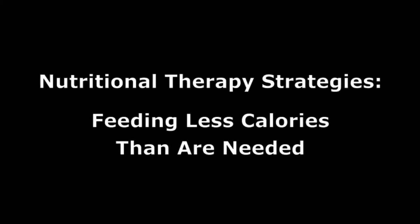Once a pet is identified as being in need of weight loss, key nutritional therapy strategies are used as part of an active weight loss plan. Although, in concept, achieving weight loss is extremely simple — just feed less calories than are needed — successfully achieving weight loss can actually be quite challenging.